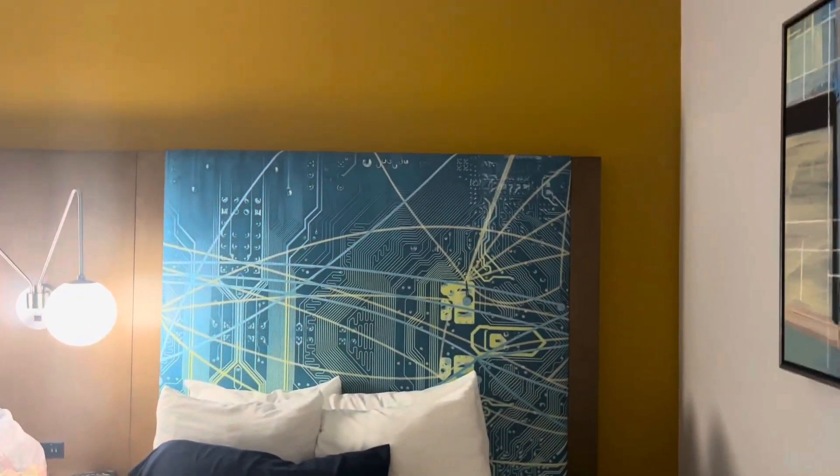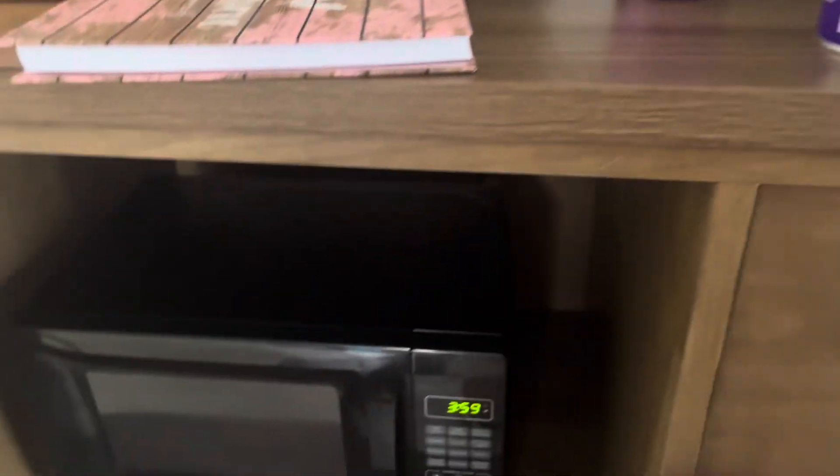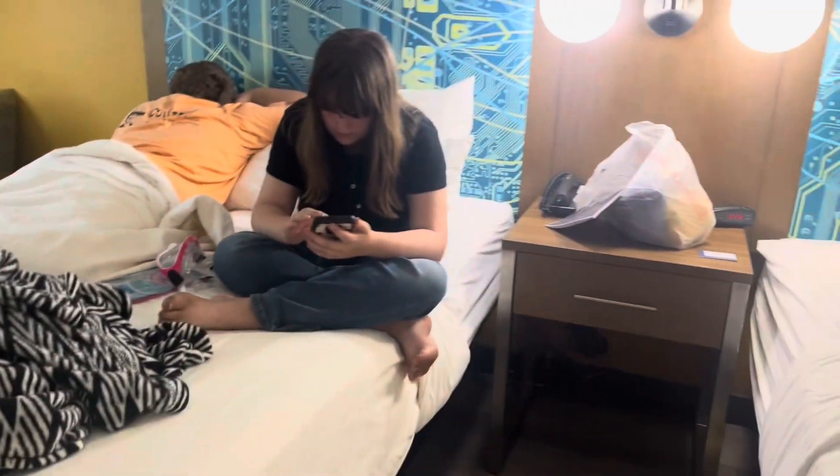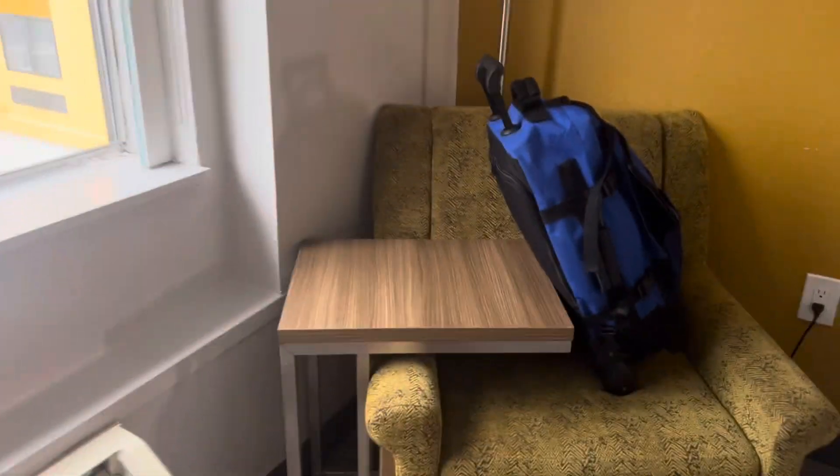We have a full-length mirror to check yourself out before you leave. There are queen-size beds with headboards; they feel pretty comfortable so far. We have totally taken over the area. We have our microwave, an LG 32-inch TV, and here we have the standard refrigerator.